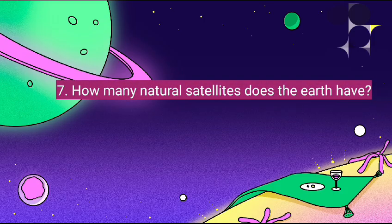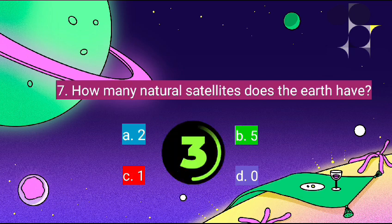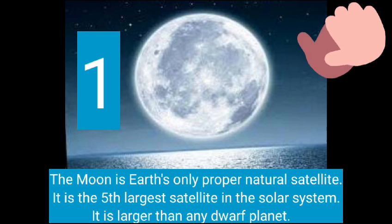How many natural satellites does the Earth have? Earth has one satellite, which is the Moon. The Moon is the Earth's only proper natural satellite. It is the fifth largest satellite in the solar system and is larger than any dwarf planet.